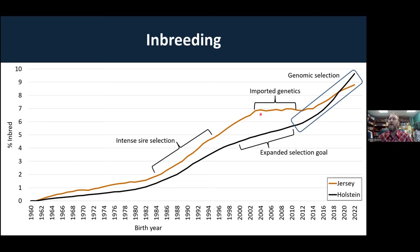For Jerseys, in addition to expanding the selection goal, they introduced bulls from Denmark to try to control the rate of inbreeding, and those were slowly incorporated into the U.S. dairy cattle population, which really halted inbreeding in the Jersey population for a good while. Then with genomic selection, that released all the holds that were on inbreeding prior to that. So we end up in a situation where we should expect to see the emergence of some genetic recessives — especially as we're turning generations over pretty quickly.